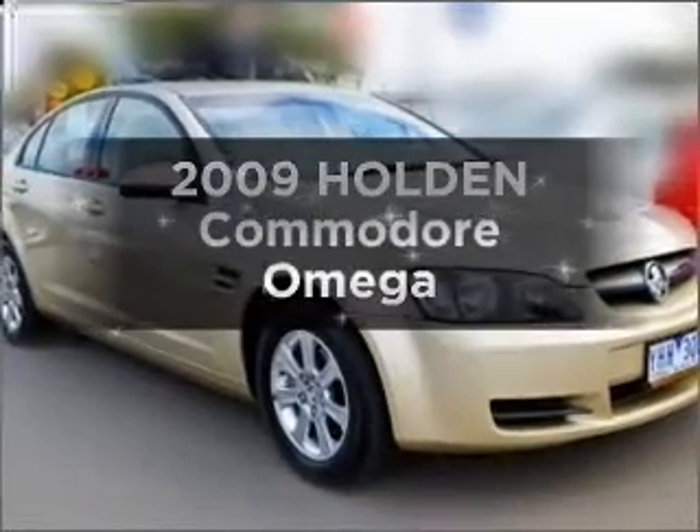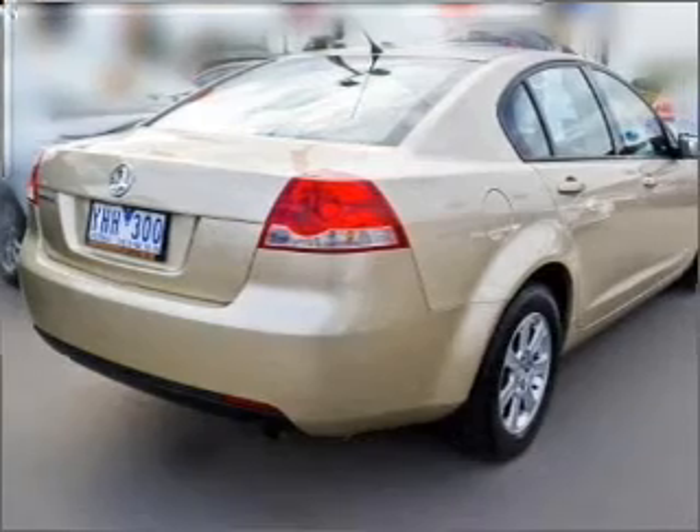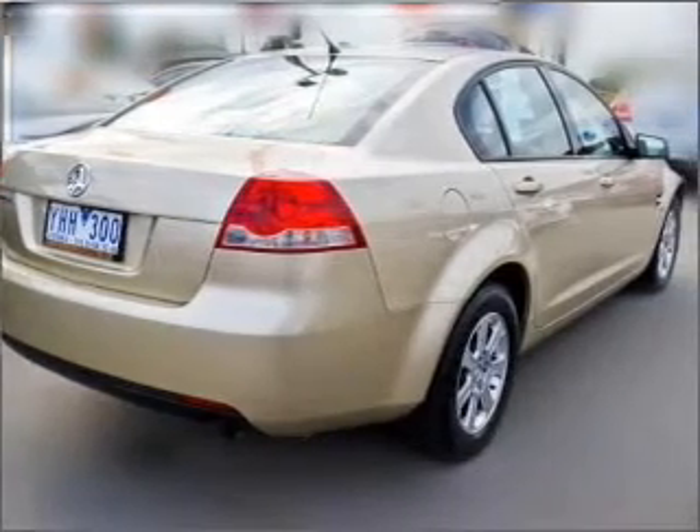Take a look at this 2009 Holden Commodore. You could be in the driver's seat of this impressive vehicle with a solid 6 cylinder engine.